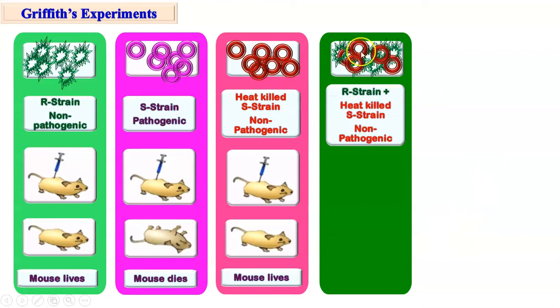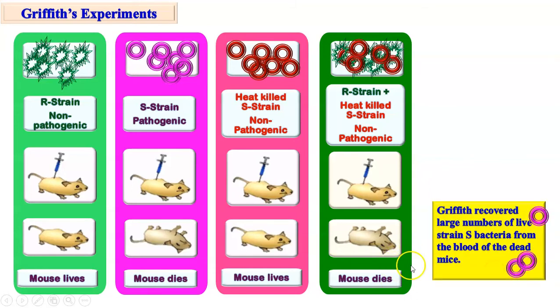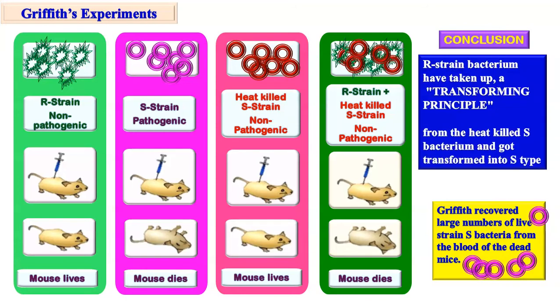In the fourth experiment, it was a mixture of rough strain non-pathogenic and heat-killed S-strain, which were also made non-pathogenic. So the entire mixture was non-pathogenic. And surprisingly, when this mixture was injected, the mouse dies. Further, it was found that in the blood of this mouse, live S-strain bacteria were present. The S-strain bacteria were never in the injected mixture, but when the mouse suffered from pneumonia, S-strain bacteria were found in its blood. Griffith concluded that the live R-strain bacteria transferred something from S-strain, because of which R-strain got transformed into S-strain. He called this the transforming principle.